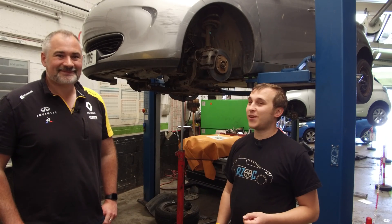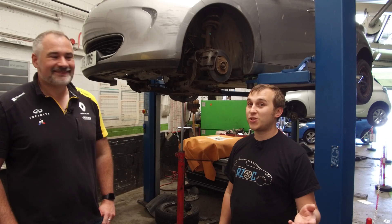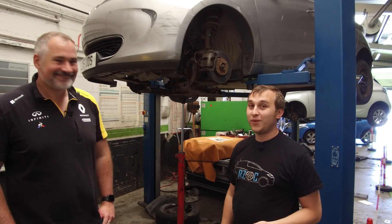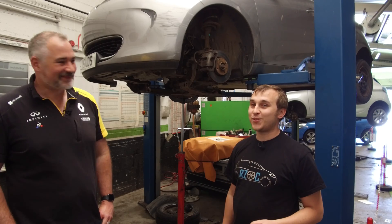Thanks very much to Will for this video. If you are considering getting your Zoe serviced, or you're looking for a new Zoe, please go and use Will at DSG in Morecambe — and tell them I sent you. Thanks very much. Thanks, Nick.